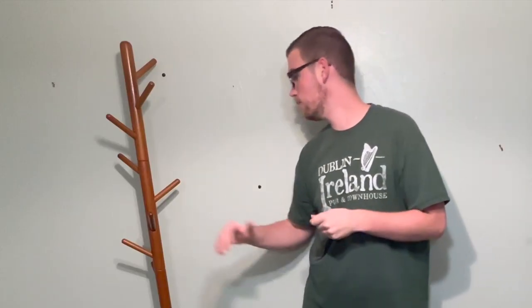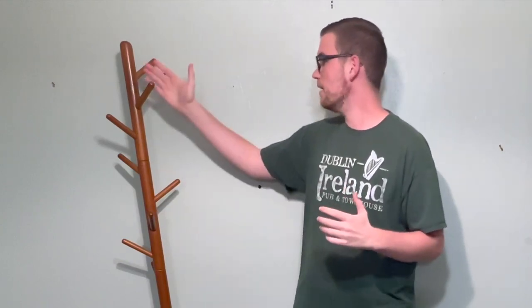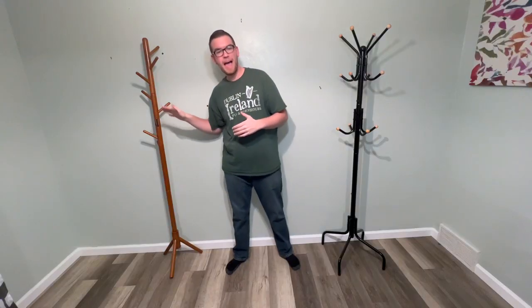Over here, this Abiju is a very standard coat tree type rack. You have eight of these branches here and you can essentially hang eight things. They're not over top of each other, which is nice — they are scattered around. So functionality is about average for the Abiju and a little bit above average for the SongMix, but both decent options.